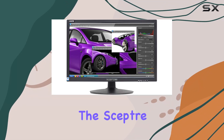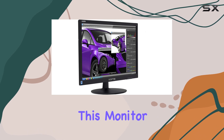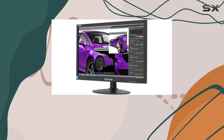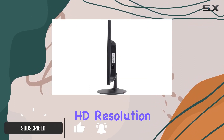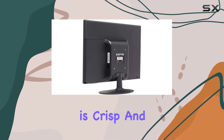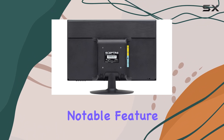Today we're diving into the Sceptre 22-inch 75Hz 1080p LED monitor. This monitor boasts a high refresh rate of 75Hz, delivering smoother visuals for an enhanced viewing experience. With a full HD resolution of 1920 by 1080 pixels, the display is crisp and detailed, making it suitable for various tasks.